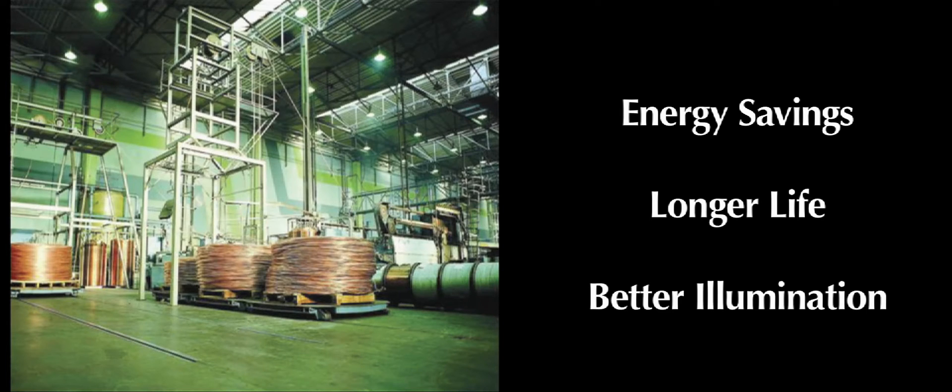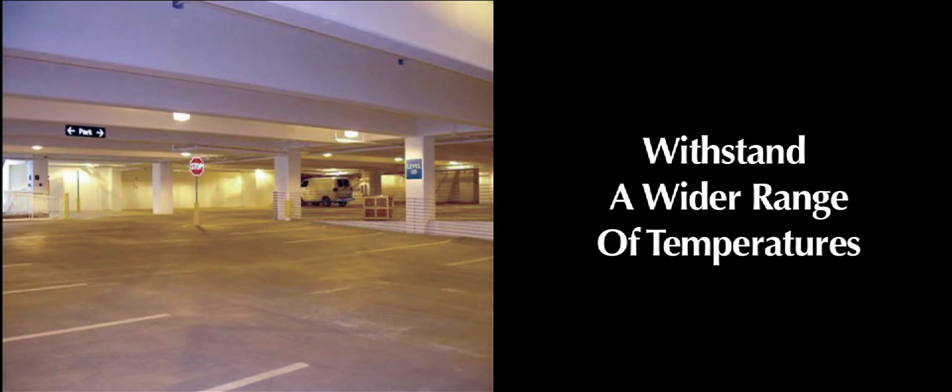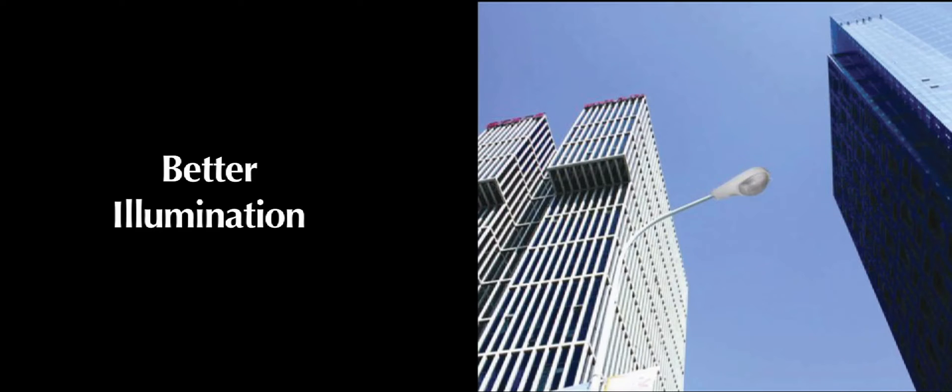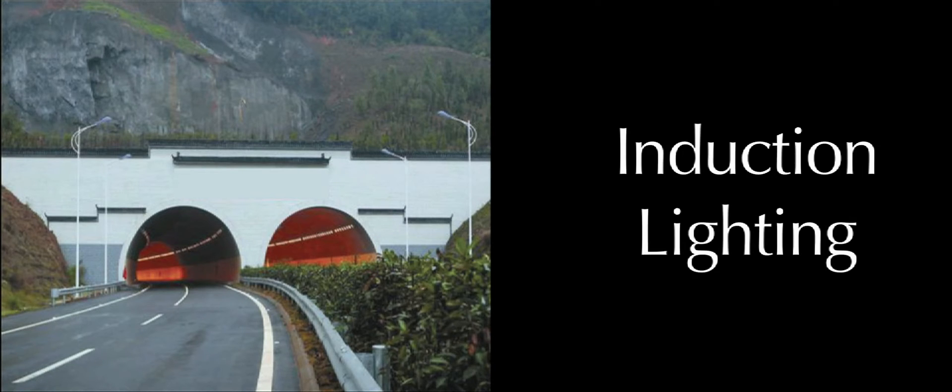There's an amazing new lighting solution designed for dramatic energy savings, longer life, and better illumination. A lighting solution that uses 40 to 70% less energy and lasts up to 100,000 hours. A lighting solution that can withstand a wider range of temperatures, offers better illumination, and gives you the fastest return on investment in the industry. It's called induction lighting.